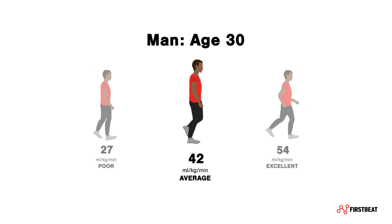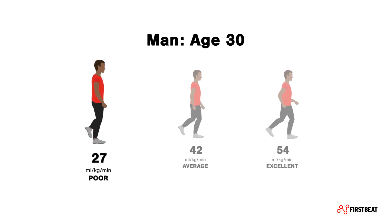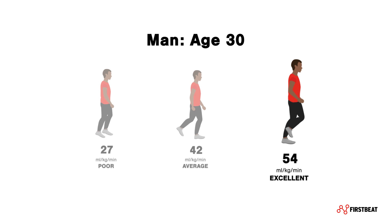For example, a typical VO2max for a 30-year-old man is between 40 and 47. But if he is in extremely poor shape, his VO2max might be as low as 27. And if he's super fit, like an endurance athlete, his VO2max can be over 54.